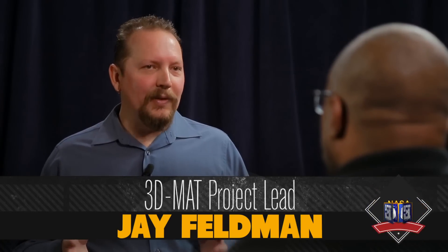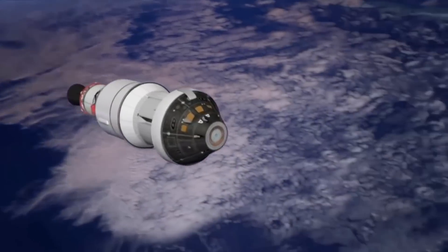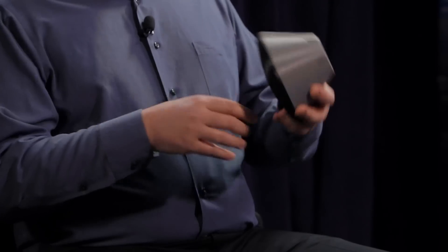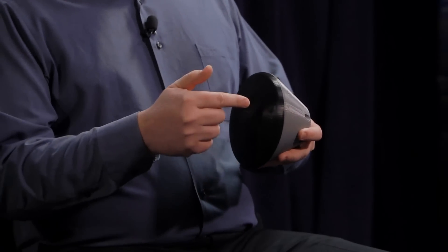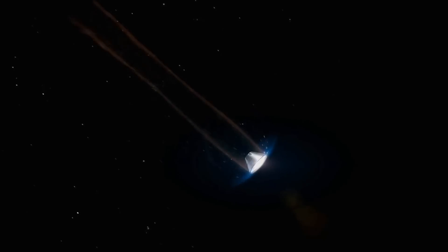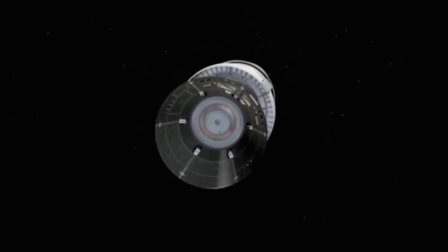Franklin sat down with Jay Feldman, project leader for 3D-MAT — Three-Dimensional Multifunctional Ablative Thermal Protection System. 3D-MAT will be the compression pad for Orion's EM-1 mission and all subsequent missions. It serves as the compression pad on the Orion crew module — the points where the crew module is mounted to the service module through the heat shield. Those are the only structural parts of the heat shield, so it must both withstand heat and serve a structural role.